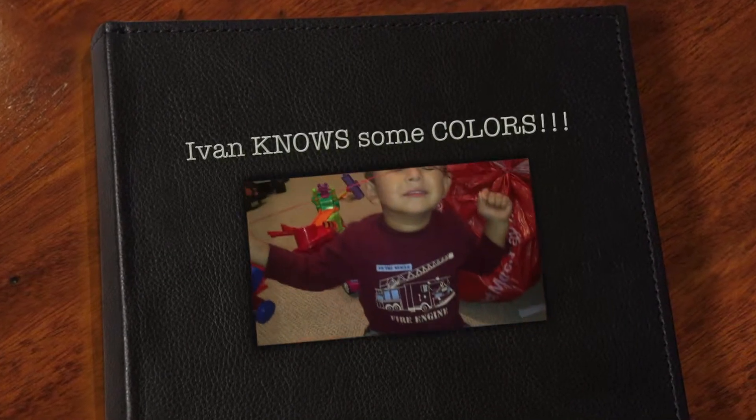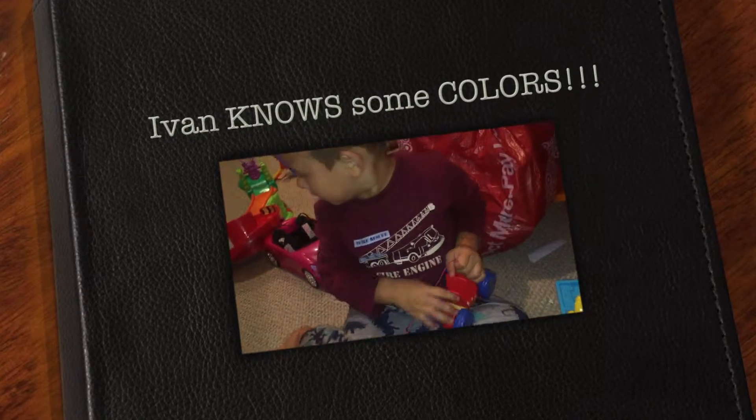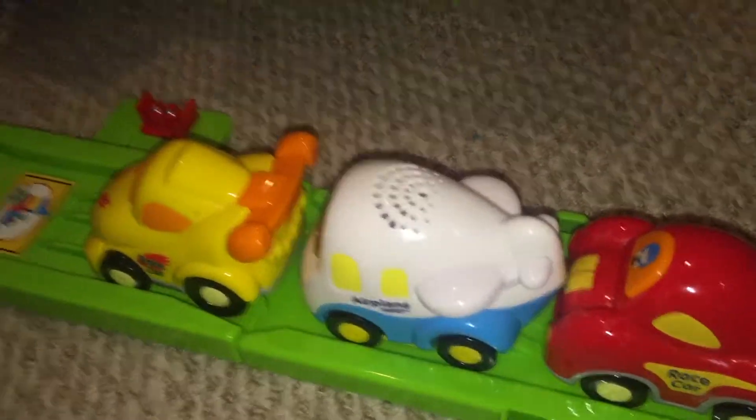Hey guys, welcome back to Toys with Ivan. Today Ivan is playing with all his toys combined.